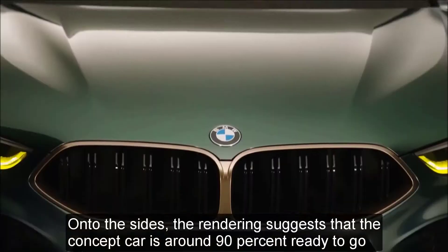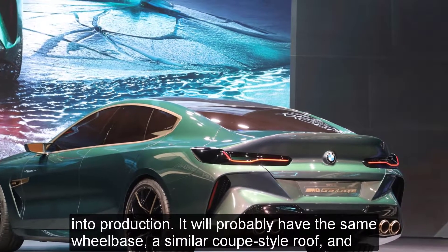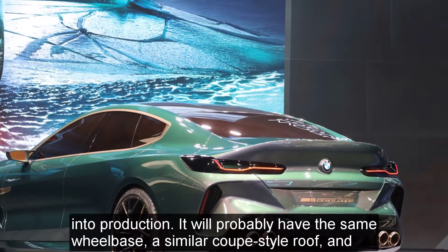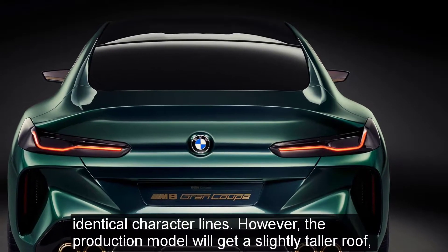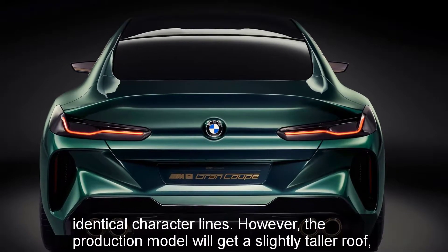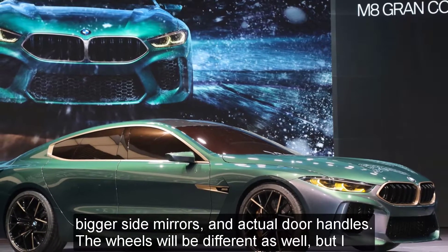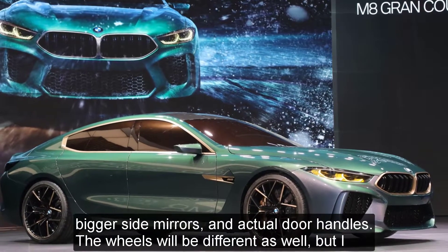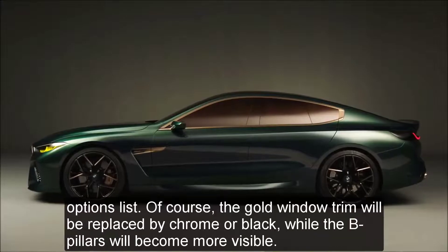On to the sides, the rendering suggests that the concept car is around 90% ready to go into production. It will probably have the same wheelbase, a similar coupe-style roof, and identical character lines. However, the production model will get a slightly taller roof, bigger side mirrors, and actual door handles. The wheels will be different as well, but I wouldn't be surprised to see the concept's two-tone rollers with gold accents available on the options list.